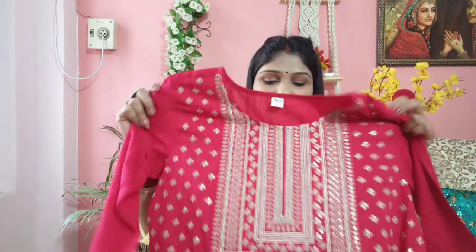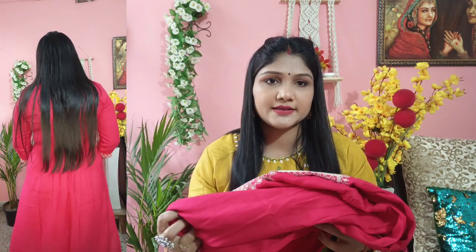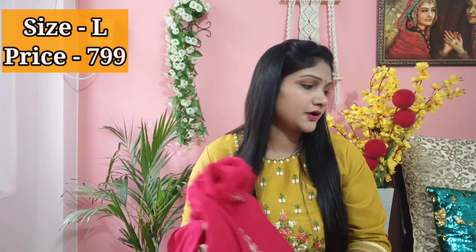The range and color are very beautiful — it's a dark pink color which you can always find in winter and sometimes in other seasons too. I bought size L. I think the price is around 799 — I will mention that. I want to give it 10 out of 10 because it is very beautiful.